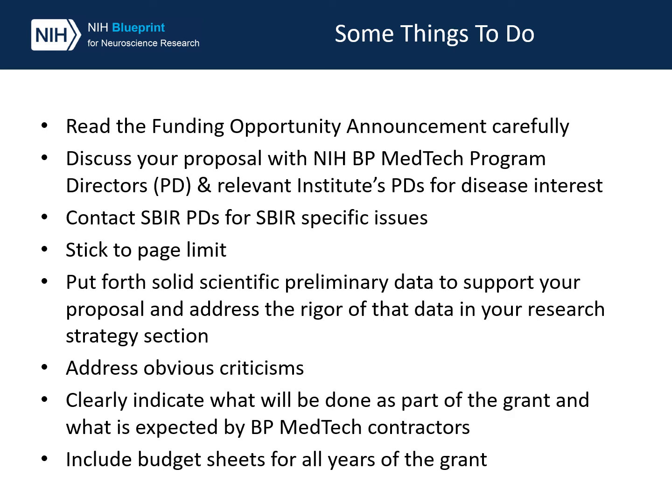Please remember to address any obvious criticisms. Also, clearly indicate what's going to be done by your lab versus what you expect to be done by the Blueprint MedTech resource providers. The research funding opportunities require that you complete a resource checklist, so clearly state that you will complete tasks A, B, C and you expect Blueprint MedTech contractors to perform X, Y, Z. Also make sure to include budget sheets for all years of your grant.